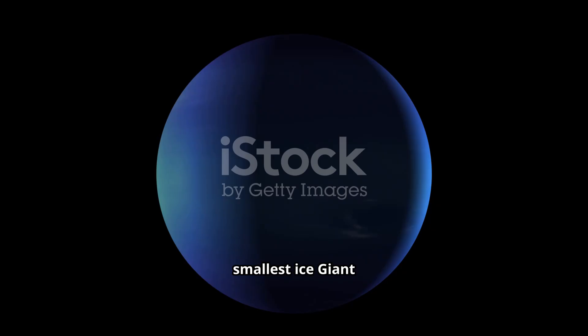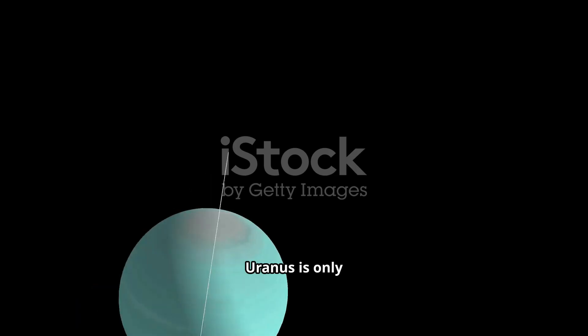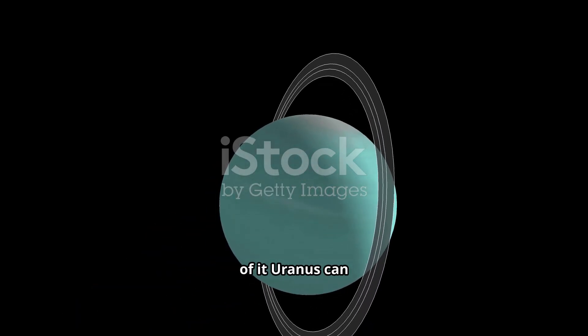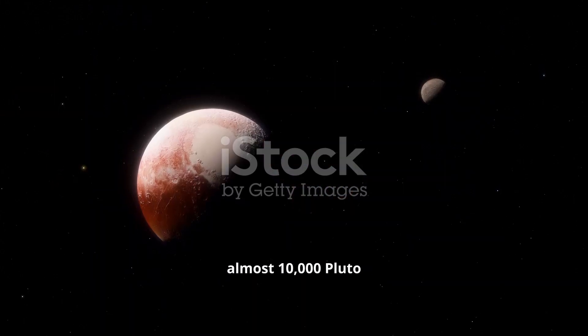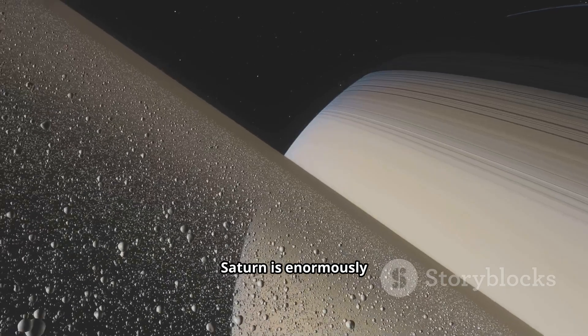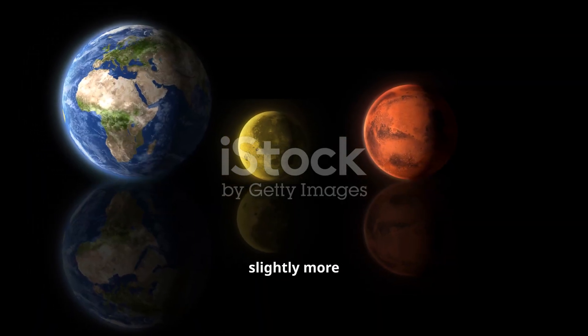Neptune is the smallest ice giant on the block, but it's still huge — it could fit 67 Venuses. Uranus is only slightly larger than Neptune; it can fit one Neptune inside of it. Uranus can hold 63 Earths and even more Venuses, or almost 10,000 Plutos. Now, if you think Uranus is huge, Saturn is enormously gigantic — 12 Uranuses would fit inside it, or slightly more Neptunes.